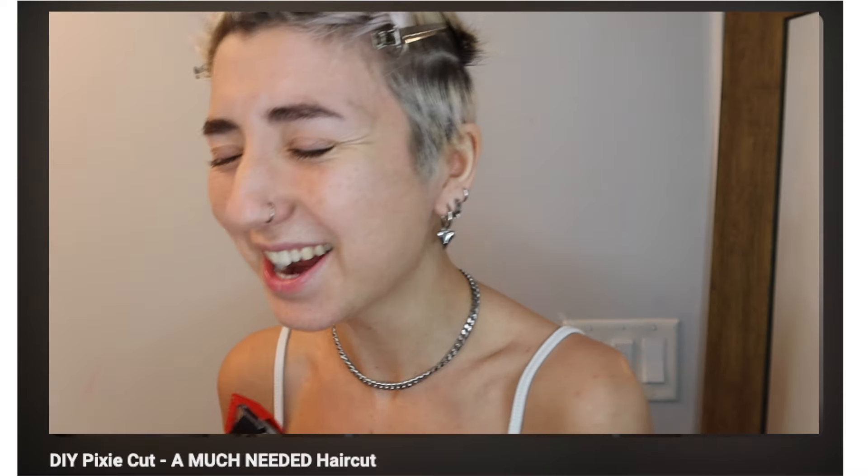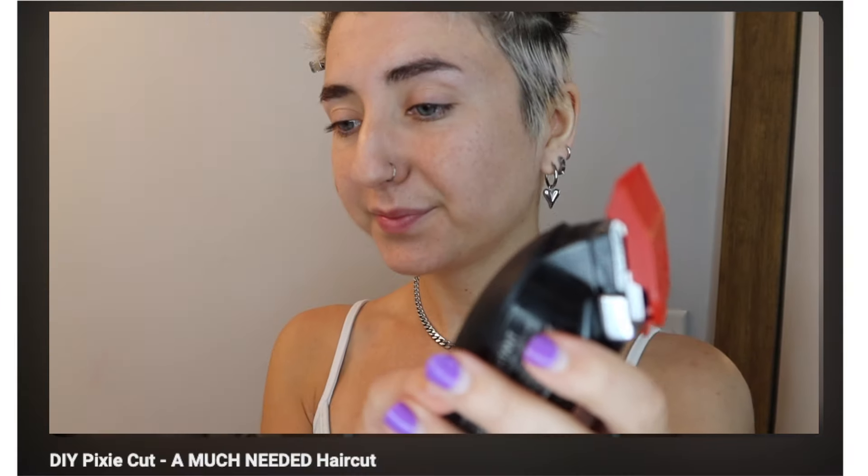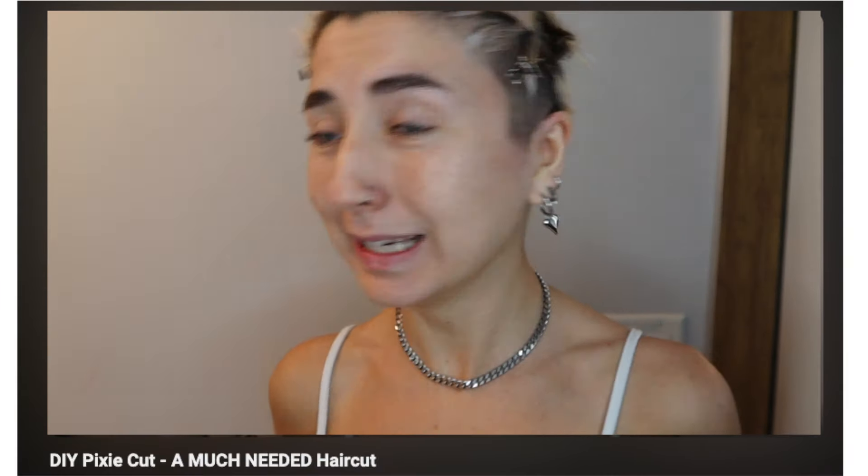This part of the transformation I'm actually going to be filming separately so I can do a more in-depth video. So make sure to go check out this hair transformation if you want to now or after. I'll leave some clips in so you get the gist. Yeah, it's looking pretty good.